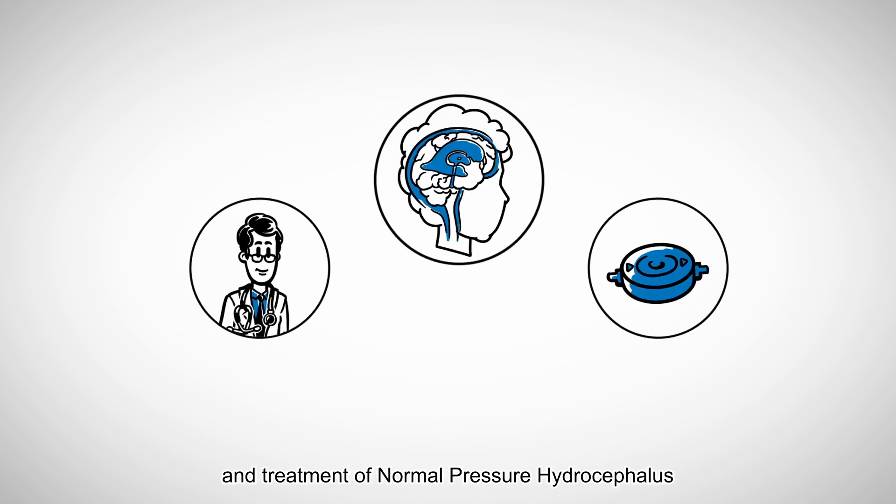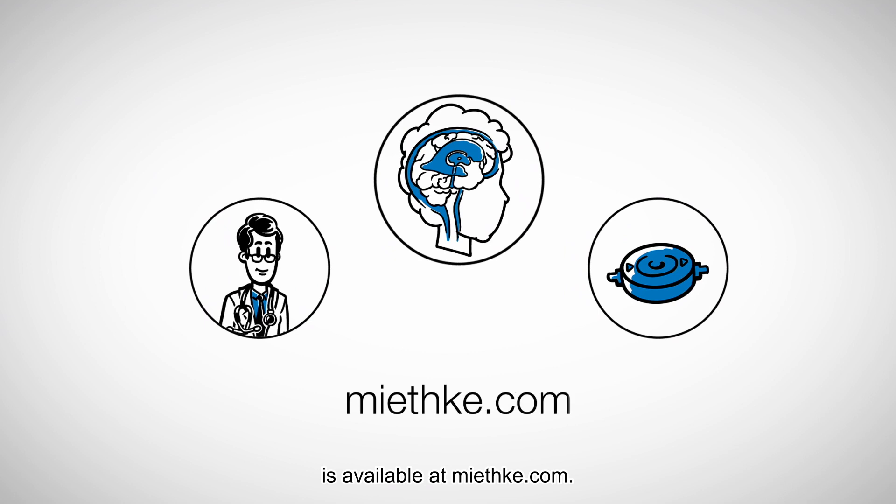More information about the diagnosis and treatment of normal pressure hydrocephalus is available at meetka.com.